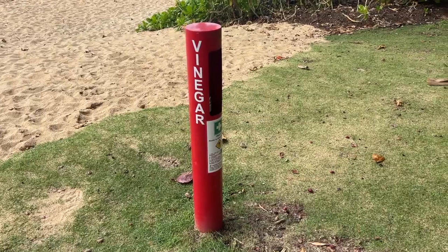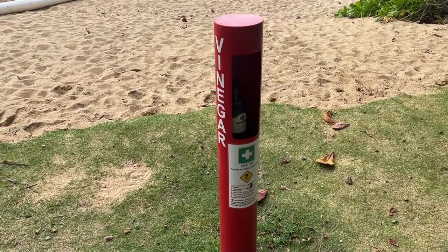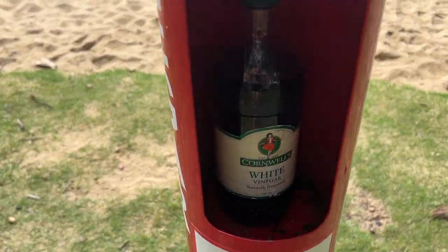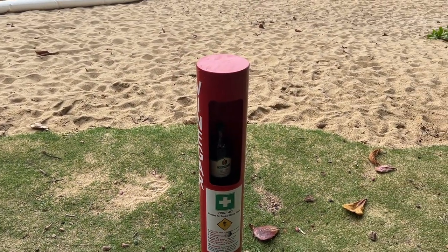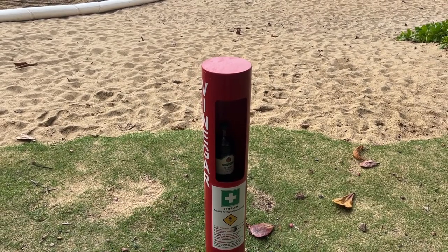One thing you see everywhere along the beaches in Far North Queensland is vinegar stations, with just a regular old bottle of white vinegar inside. That's what you use if someone gets stung by a box jellyfish — it neutralizes the toxins. And it also comes in handy when you're on the beach with your fish and chips and you're missing a bit of vinegar!